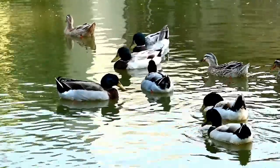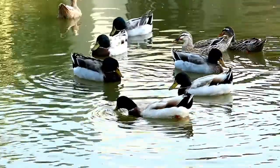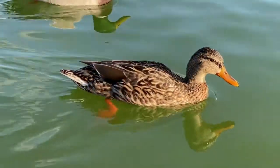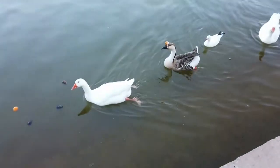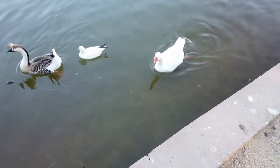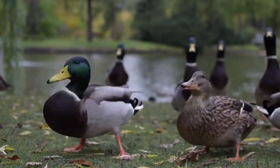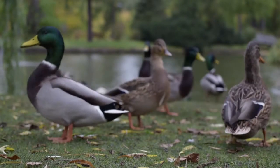In their legs and feet, a network of blood vessels is laid out very close to each other, allowing warm and cool blood to exchange heat. This allows the warm blood from the body to warm the cooler blood returning from the feet, while the blood returning to the body is cooled enough that the duck is not bothered by the cold. As a result, the duck's feet can tolerate the cold and are unaffected. All birds have this circulatory system in their legs and feet.